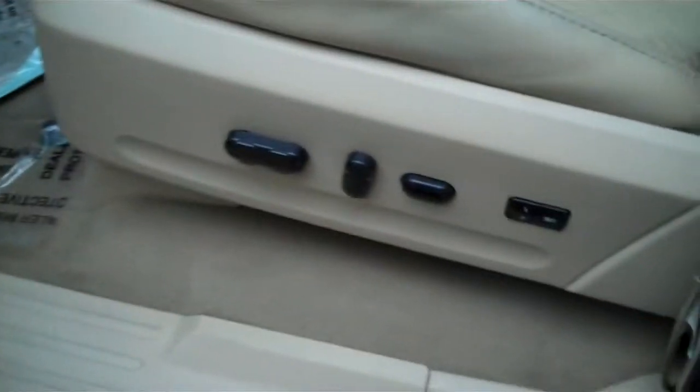I'm going to give you a closer view of the back seat. Power seats for the driver along with memory seat. It's a third row vehicle.